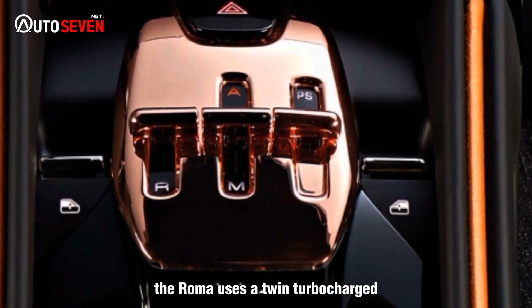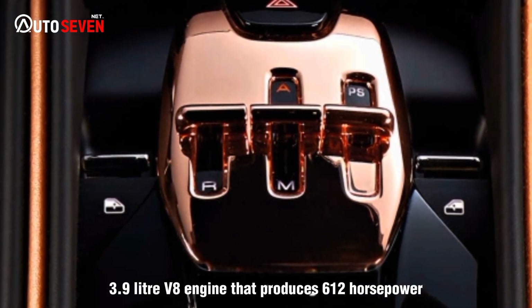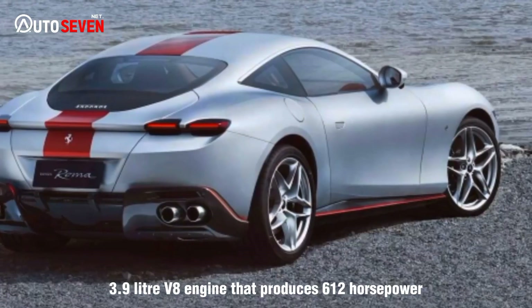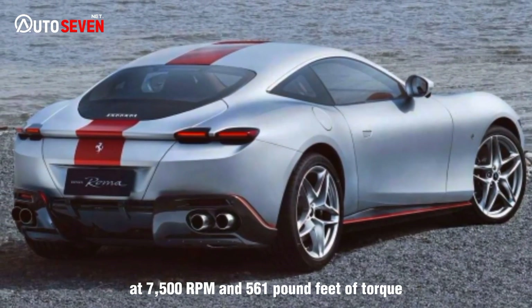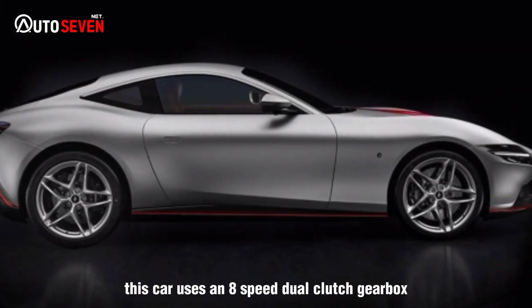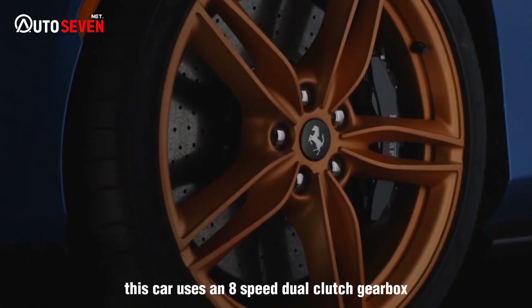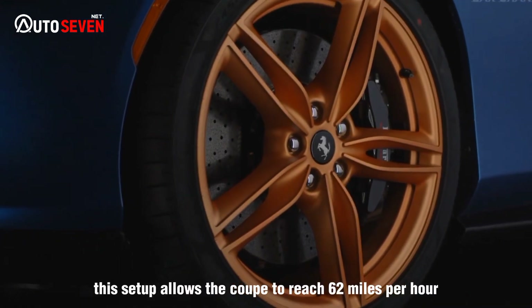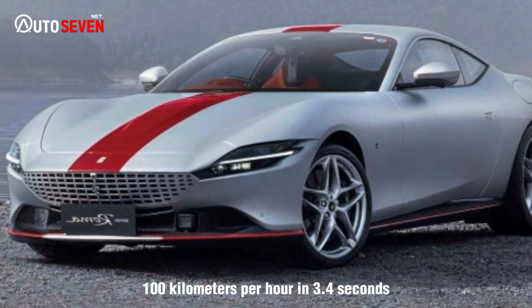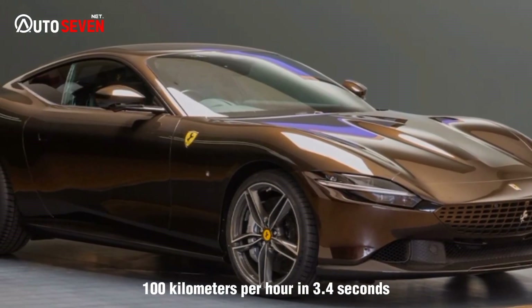The Roma uses a twin-turbocharged 3.9-liter V8 engine that produces 612 horsepower at 7,500 rpm and 561 pound-feet of torque. This car uses an 8-speed dual-clutch gearbox. This setup allows the coupe to reach 62 mph (100 km/h) in 3.4 seconds.